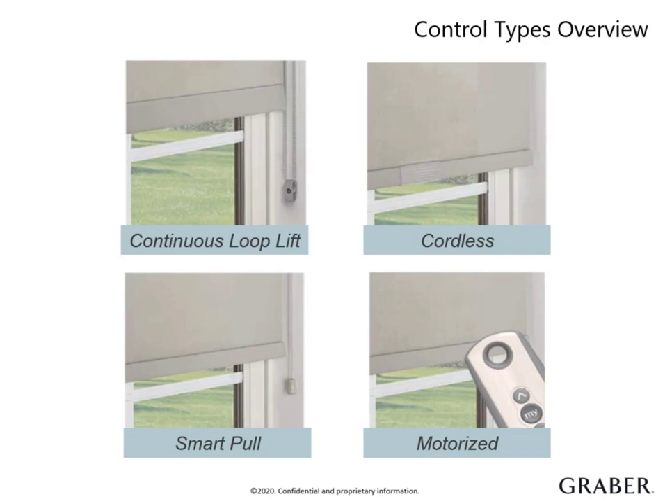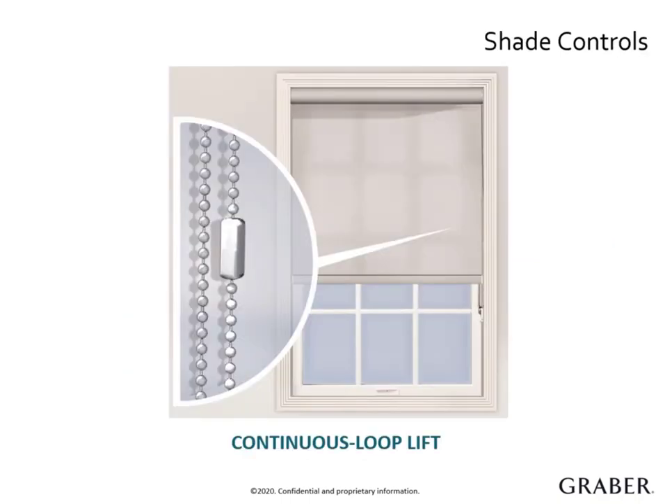Roller and solar shades are available in a wide range of control types, meeting every need for accessibility and ease of operation: continuous loop lift, which is considered the standard control; cordless; smart pole; and motorized. With a continuous loop lift, the shade is controlled with a looped beaded chain that is especially ideal for those heavy shades, since it evenly distributes the weight of the product.